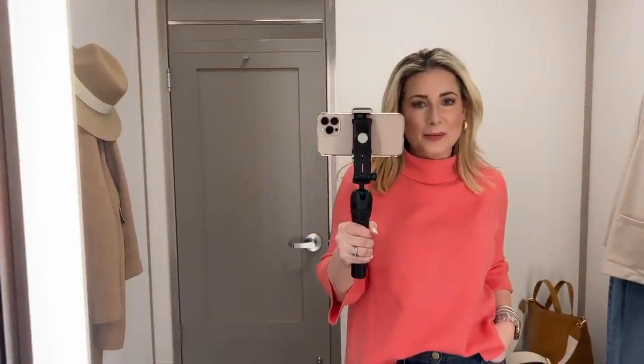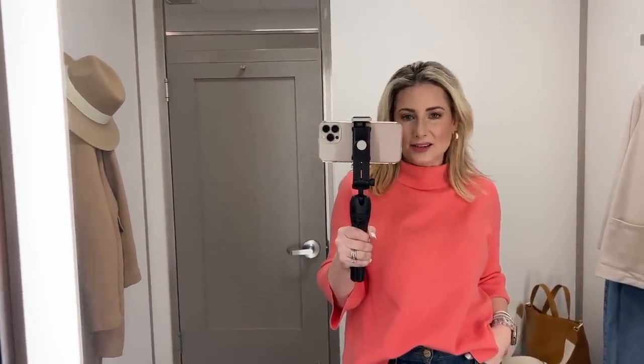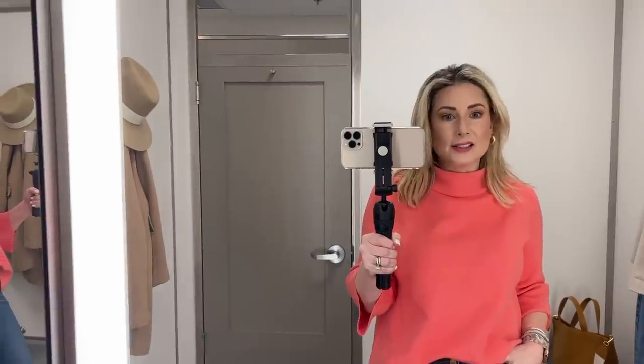Hey everyone, I had to stop at Nordstrom and pick up part of an online order, and I figured while I'm here, since I'm coming in the store anyway, let's do a little try-on. This is not in any way sponsored — it's just me doing my thing at Nordstrom like I normally do, except normally I'm not talking to people who aren't actually with me in the dressing room.